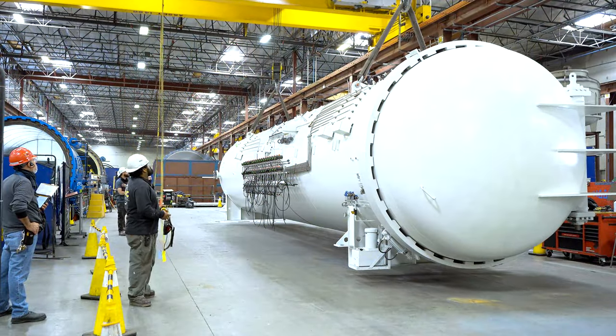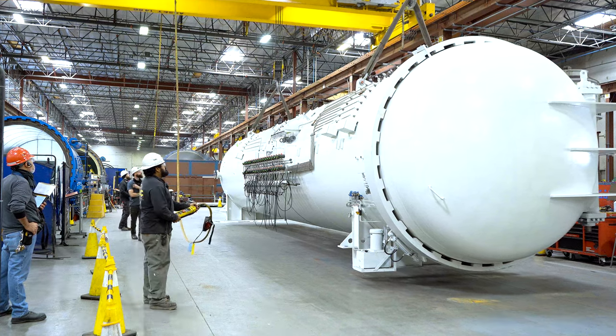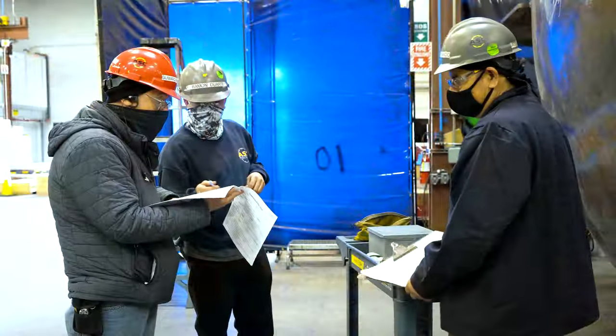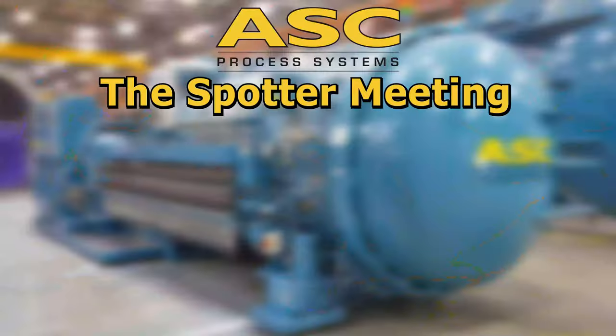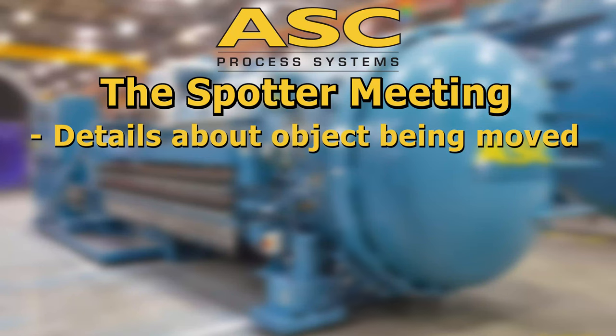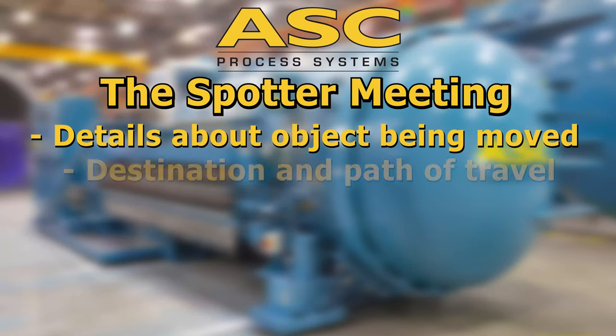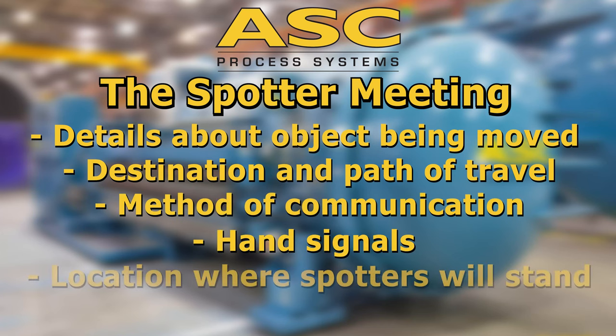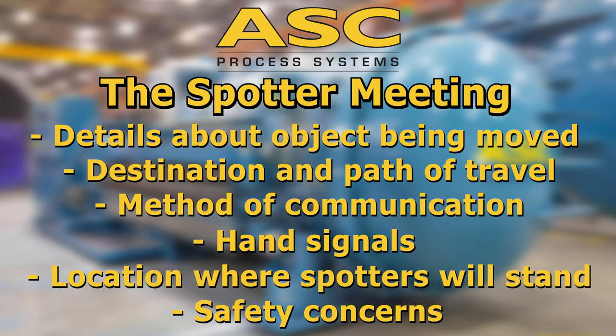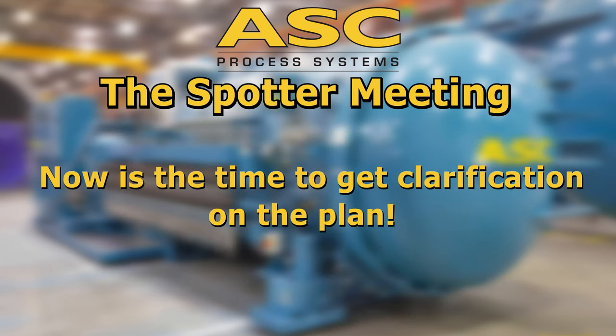If you are spotting for a large move, like a crane lift, you should have a meeting with the people involved before the move starts. Usually this will be led by the crane supervisor or the job lead. The meeting will cover important details about the vehicle or object being moved, the destination and the path of travel, the method of communication, hand signals, the location where the spotters will stand, and any safety concerns caused by the move.